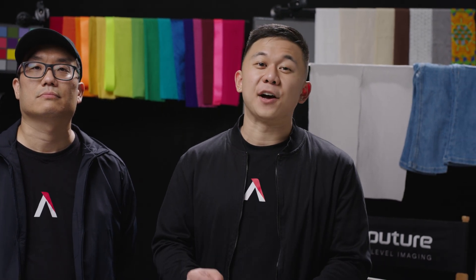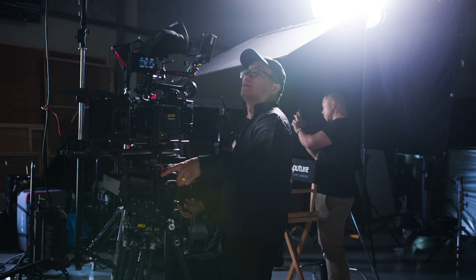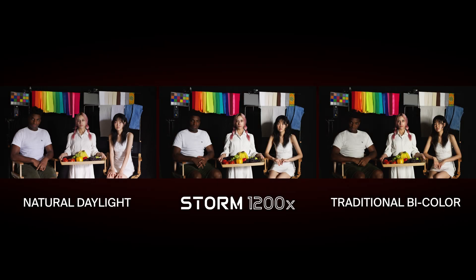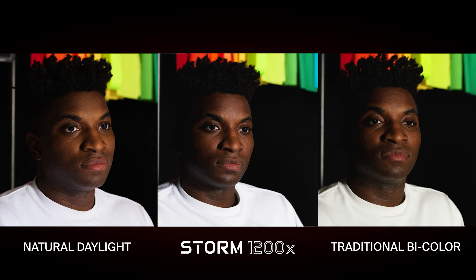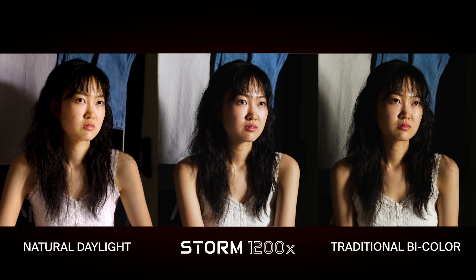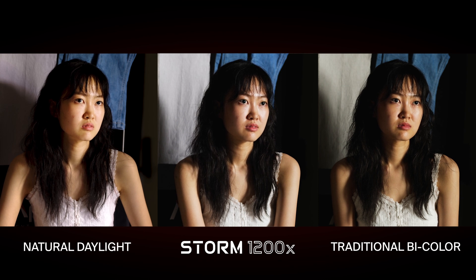Spectral Similarity Index, or SSI, is really the only metric that can indicate this. In other fixtures like the Electrostorm CS15, we boosted SSI values by adding indigo emitters to the LED chipset. Then we took it further with the Blair light engine and added even more indigo energy to better match real daylight and real tungsten. To illustrate this further, earlier today we photographed models with different lights — first using a daylight setup, then matched using the Storm 1200X with our Blair light engine, and then a typical bi-color LED.